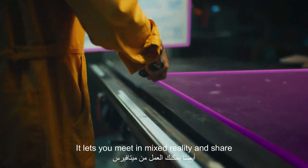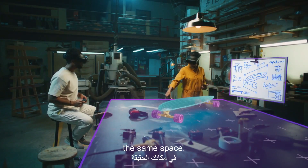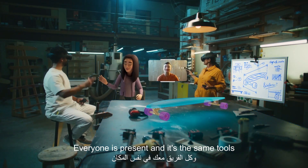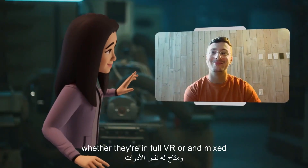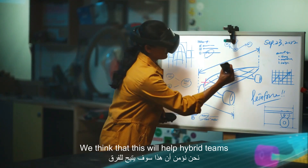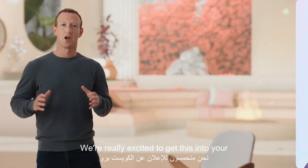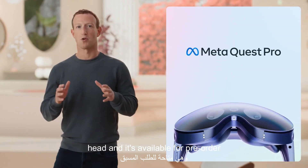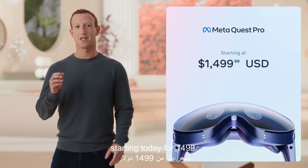It lets you meet in mixed reality and share the same space. You can use a whiteboard, bring in 3D objects — everyone is present and has the same tools, whether they're in full VR or in mixed reality. We think that this will help hybrid teams collaborate, and we're hoping to ship this next week. We're really excited to get this into your hands, and it's available for pre-order starting today for $1,499.